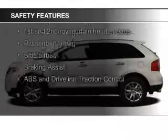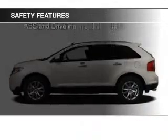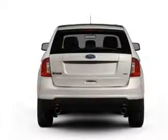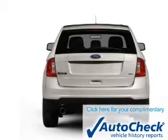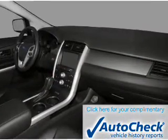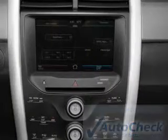Safety was made a priority with these features: Curtain Head Airbags, Side Airbags, Independent Suspension, Brake Assist, Traction Control, and Stability Control. Be confident in your purchase with an AutoCheck Vehicle History Report, the industry's trusted vehicle history provider.